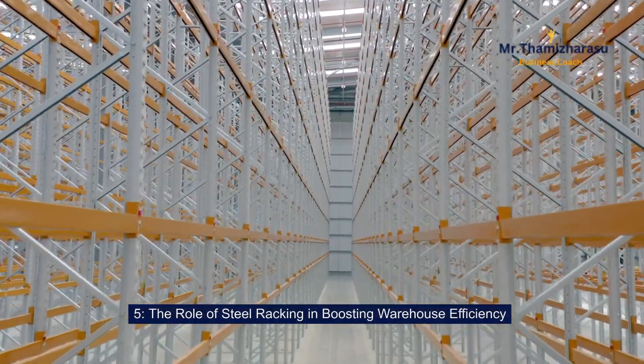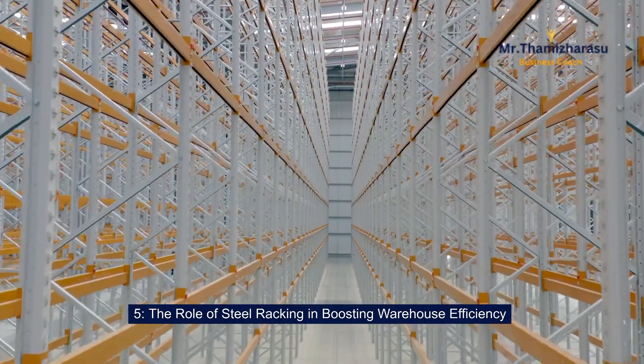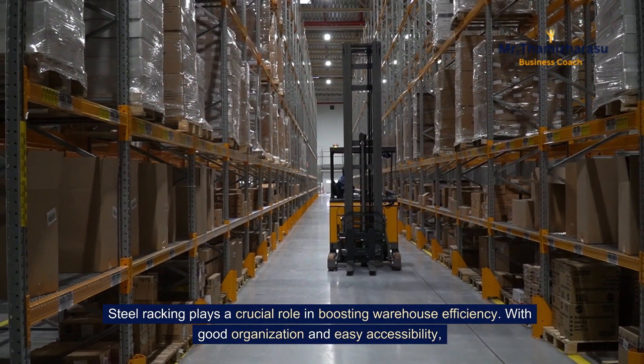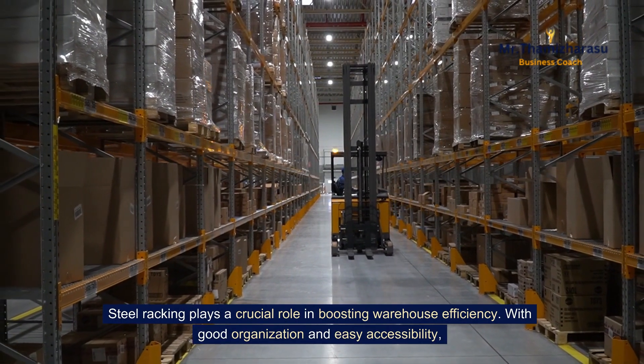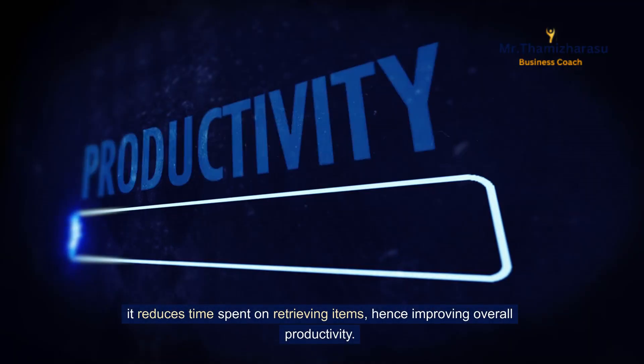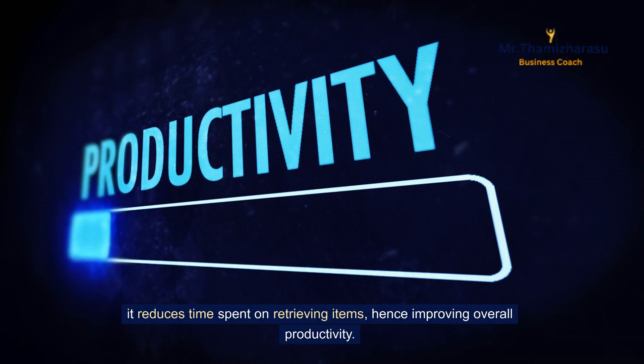The role of steel racking in boosting warehouse efficiency. Steel racking plays a crucial role in boosting warehouse efficiency. With good organization and easy accessibility, it reduces time spent on retrieving items, hence improving overall productivity.